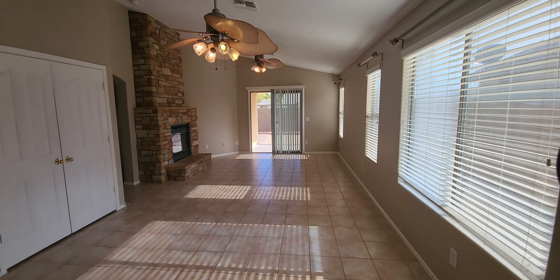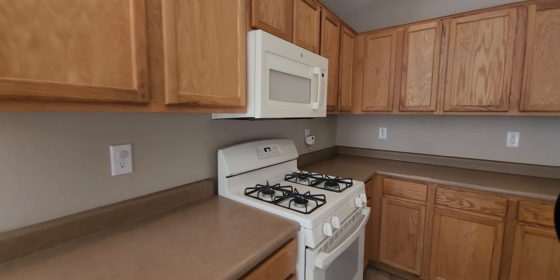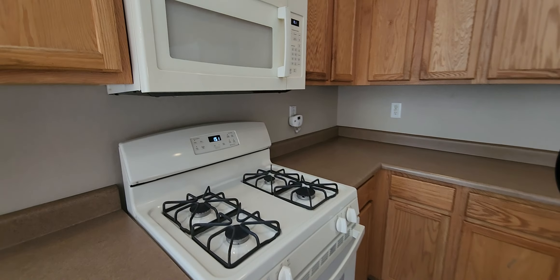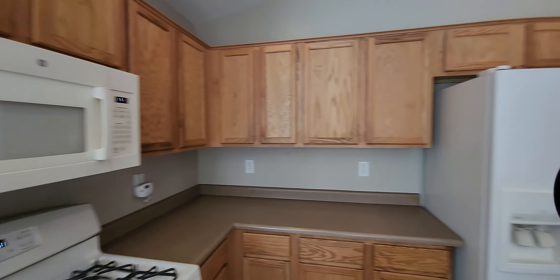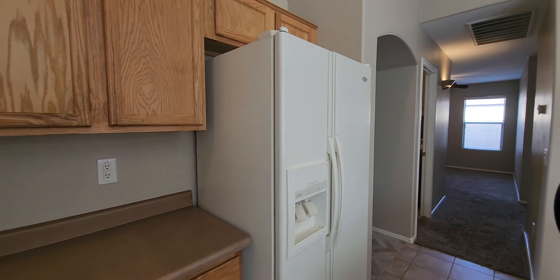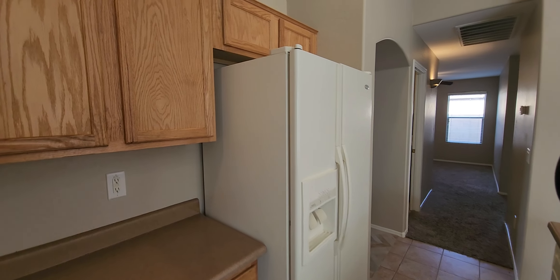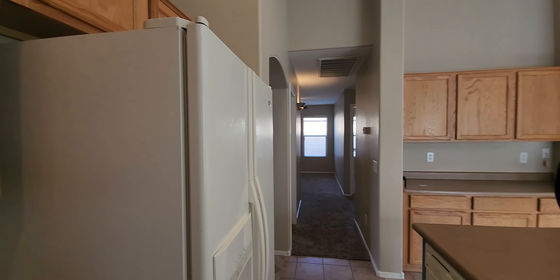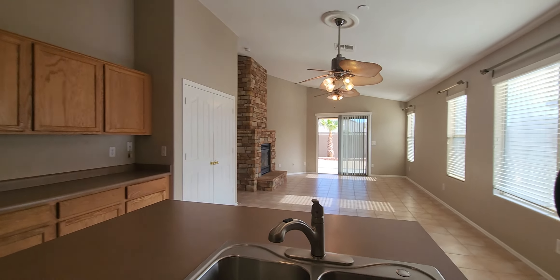Appliances are original and just need to be cleaned. I don't know if the ice maker and water work because they have the water turned off to the fridge. They may have turned it off because it wasn't working, or maybe they didn't want to worry about a water leak with the house being vacant — we'll have to find out. The countertops total, including the island, equals about 44 square feet of space.